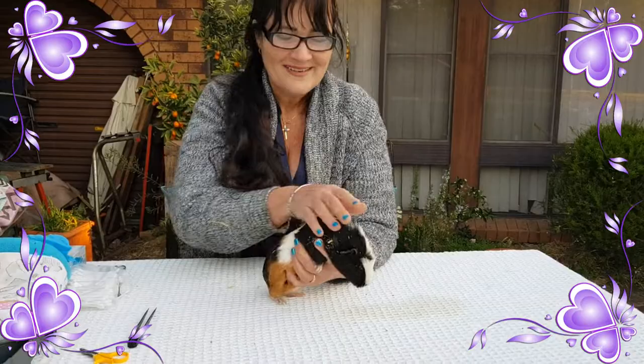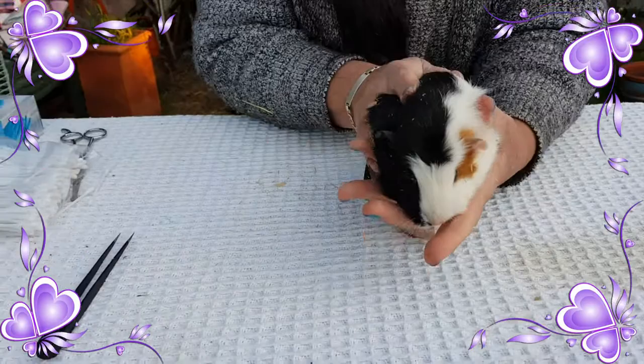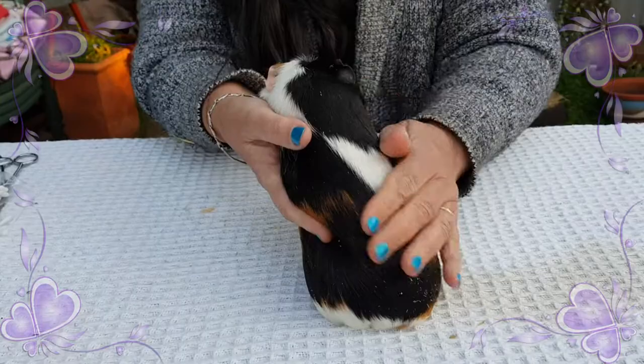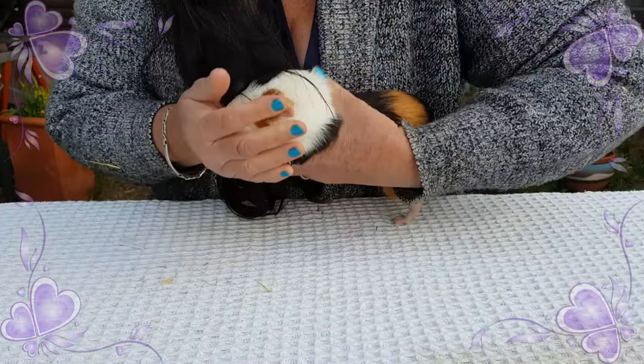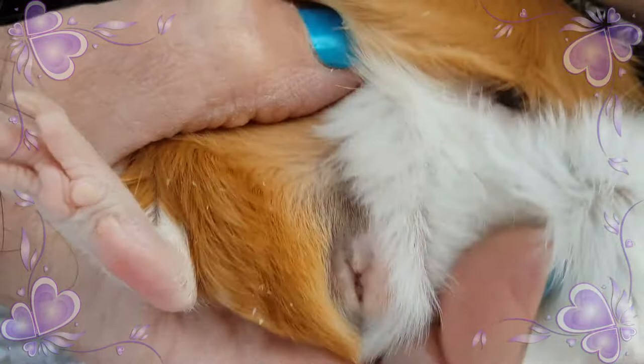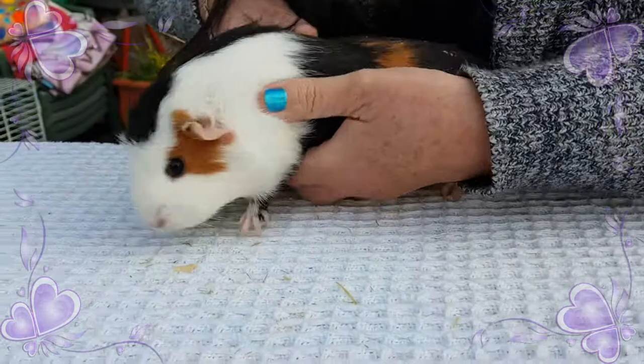So let's have a look — we have our piggy number one. Sorry sweetheart, very frightened. There's lots of loose chaff in there — poor little piggy, lots of loose chaff which has just flown around everywhere. This little piggy — I believe we've got two boys and two girls that have come in — so this little one is a girl. We can tell by looking down here very clearly at the Y shape that we have a girl. I'm just going to do a little quick initial check over her.